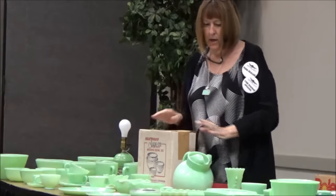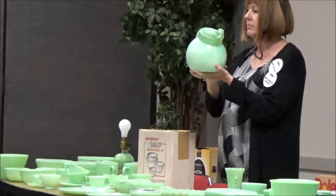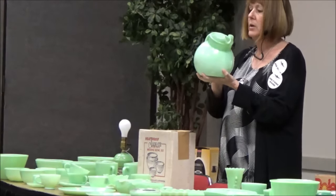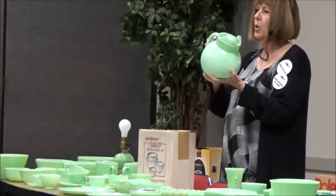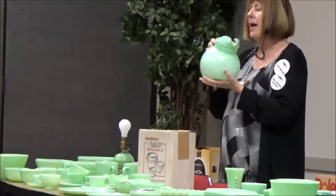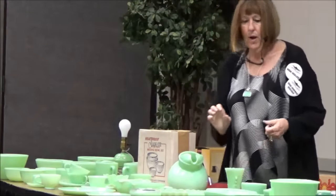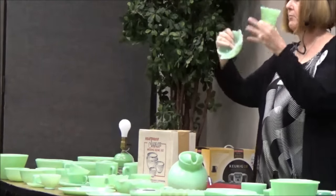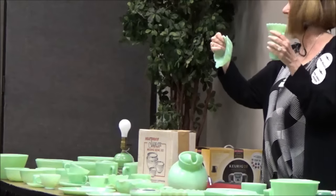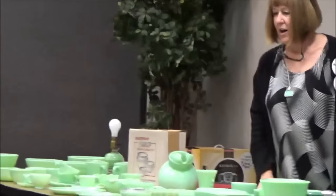This is a very, very hard to find pitcher. They also made ball pitchers — a swirl one, one with circles — those are almost impossible to find. We also have vases and little bowls that look like maple leaves. I think they targeted those to the Canadians because they did sell a lot in Canada. And then they went into refrigerator dishes.